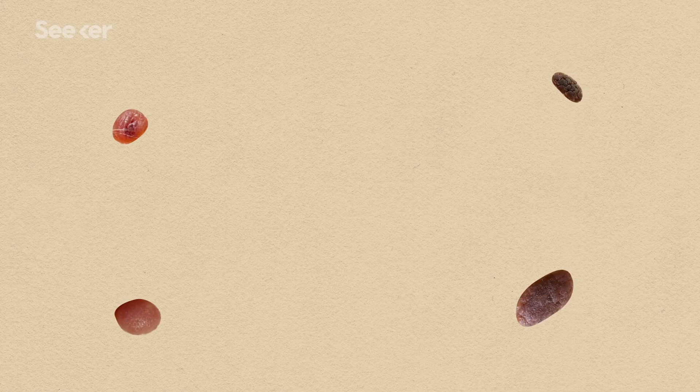Not all melanomas start from a mole, but all moles are made up of the type of cells that can become melanomas: melanocytes.